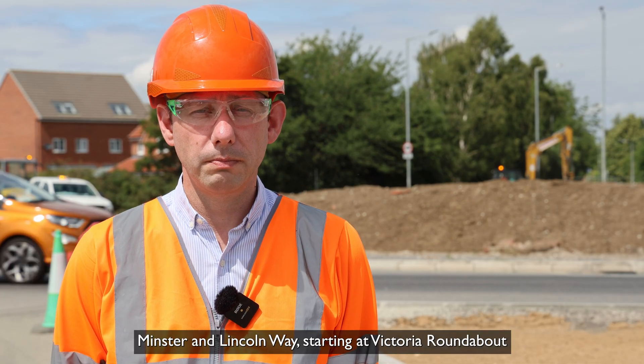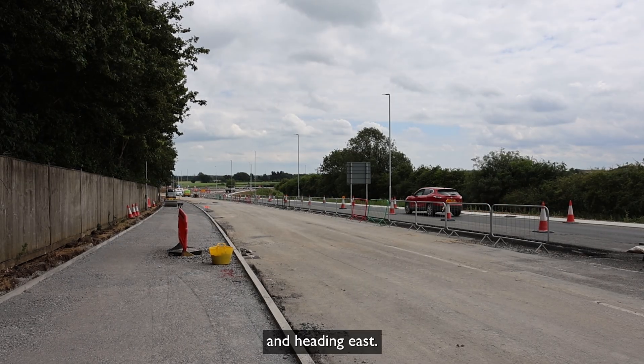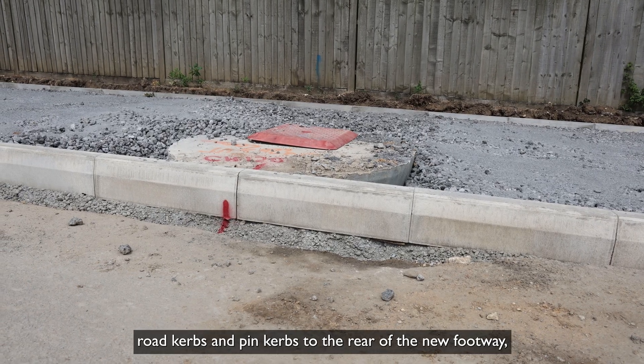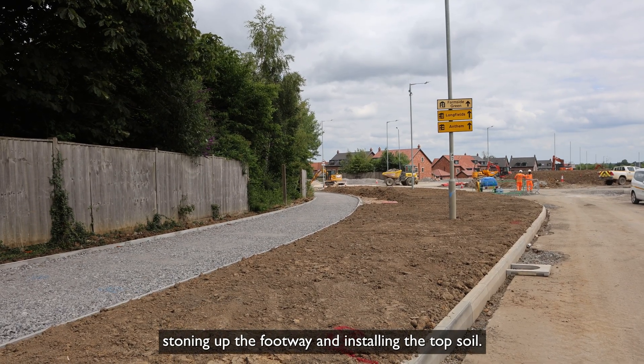Finally moving up to Minster and Lincoln Way, starting at Victoria roundabout and heading east, we have been concentrating on installing all the new concrete road kerbs and pin kerbs to the rear of the new footway, stoning up the footway and installing the topsoil.